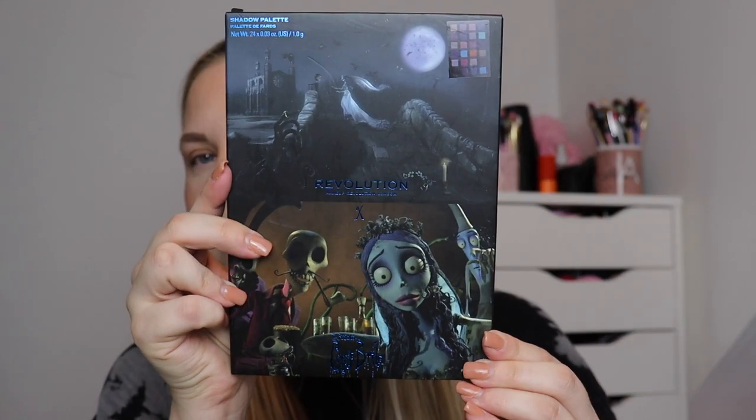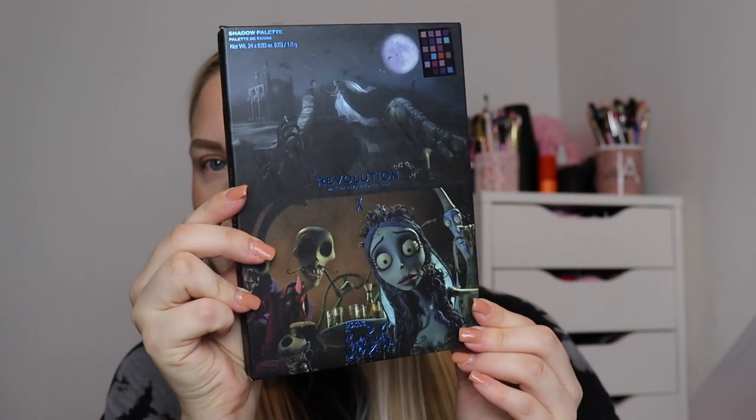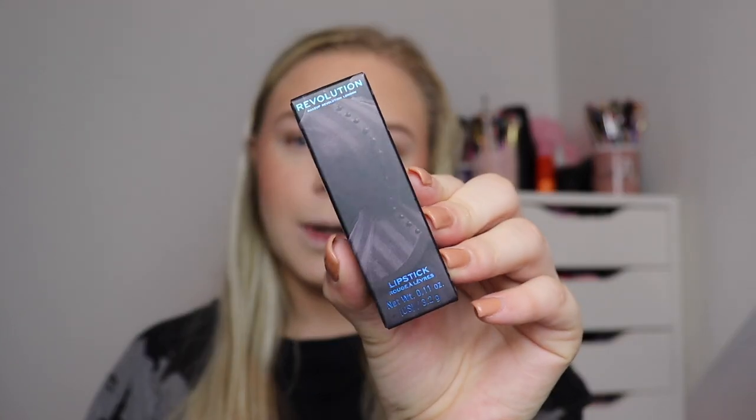We are going to be reviewing the Upstairs Downstairs eyeshadow palette — this is the most expensive palette in the collection, retailing at £20. We're also going to be using one of the lipsticks today in 'Victoria,' because I felt it would suit the bigger palette. Tomorrow's video I have one of the £10 palettes — the blue one — and the Victor lipstick, which is the more nude one.